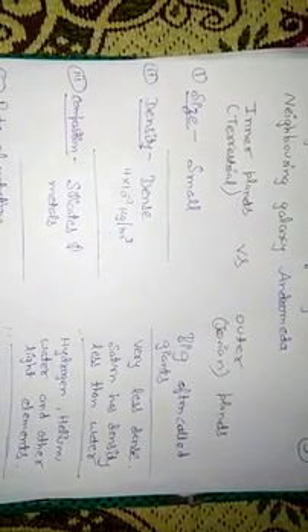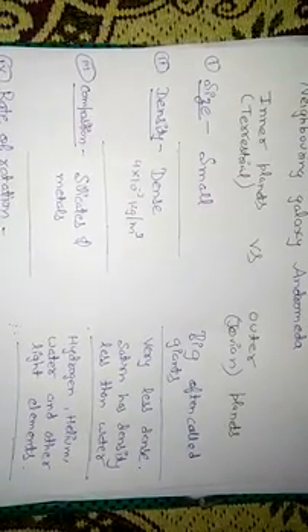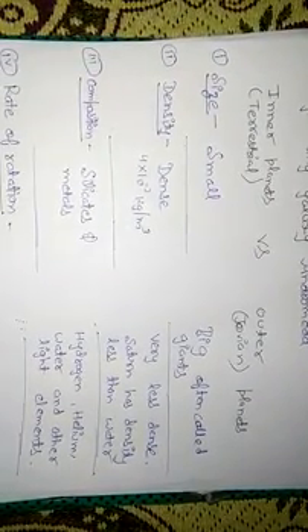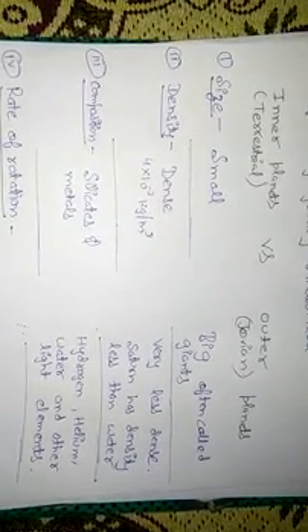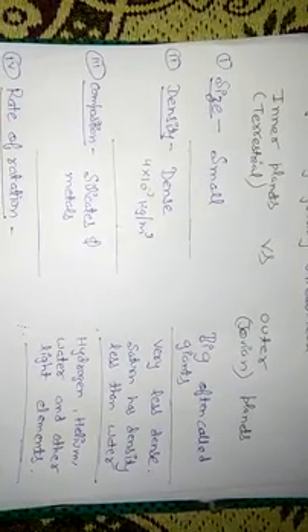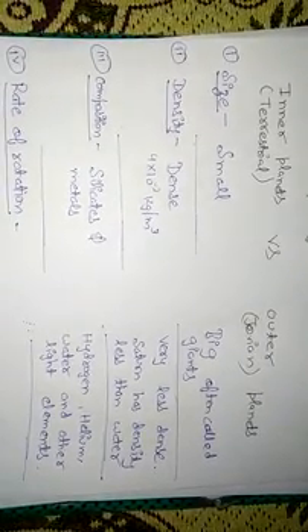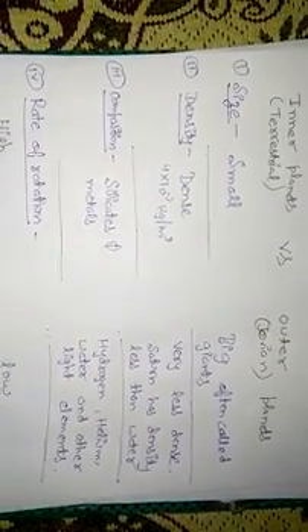Now let's discuss the differences between inner planets and outer planets. Inner planets are also known as terrestrial planets and outer planets are also known as Jovian planets. Regarding size, inner planets are very small compared to outer planets, which are big and often called giants. Regarding density, inner planets are very dense, made up of hard material, with density around 4×10⁻³ kg/m³. Outer planets are much less dense — Saturn's density is even less than water.